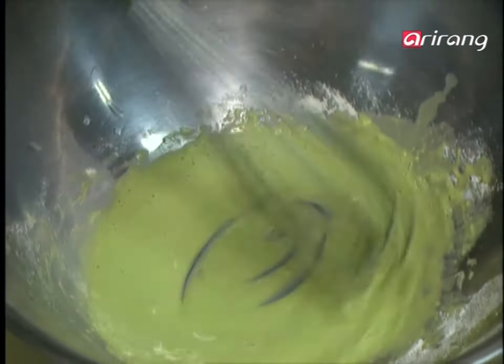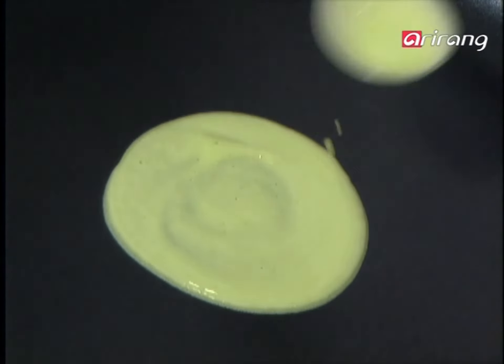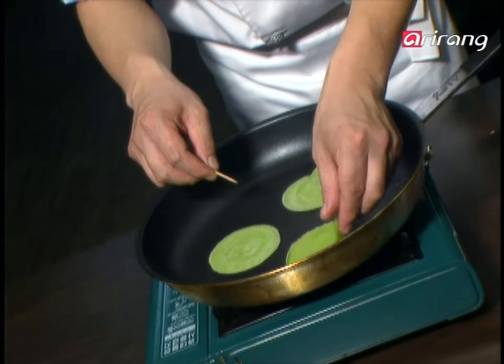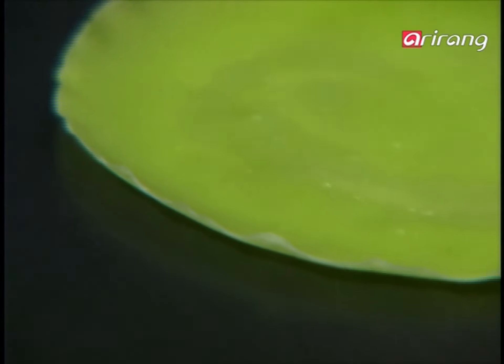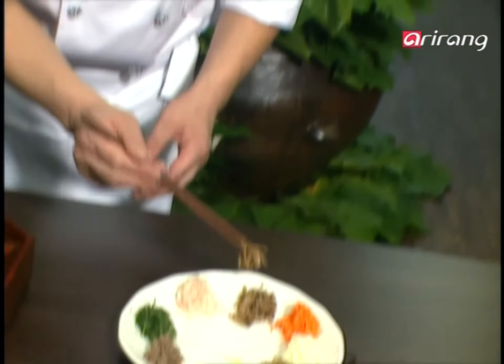The ninth ingredient is the flour dough, which can't be too thick. It's important to make it a thin layer. See how thin you can make it? The delicacy with which you place the ingredients will show how much love and care you put into the dish.